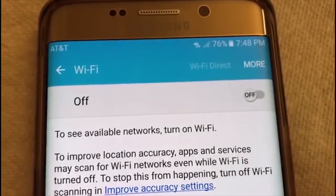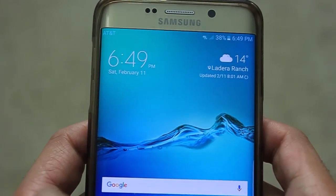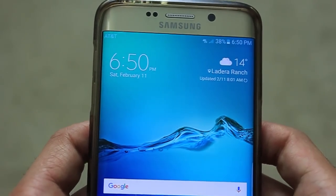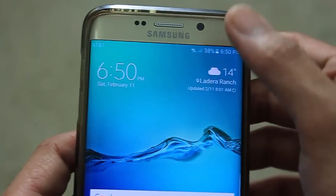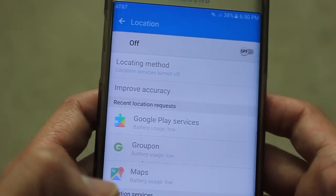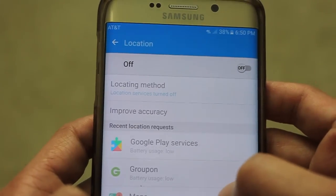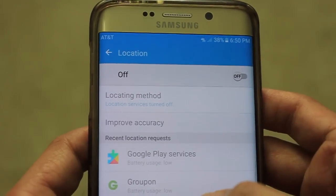So let's talk about why this problem is actually occurring. Our phone is configured in such a way that applications and services running on the phone try to connect to Wi-Fi for better location accuracy. Tap on your location button — it will open your location settings, and you'll see a locating method and improve accuracy option there.